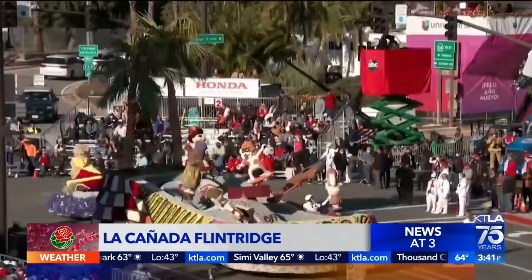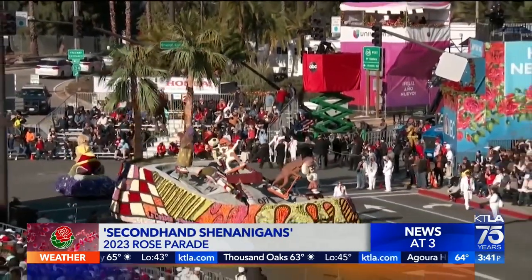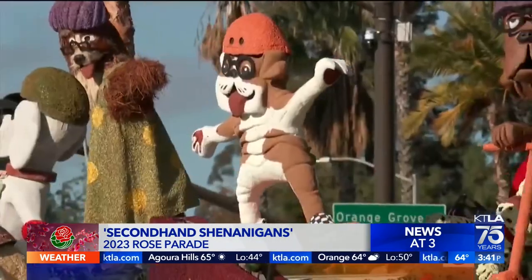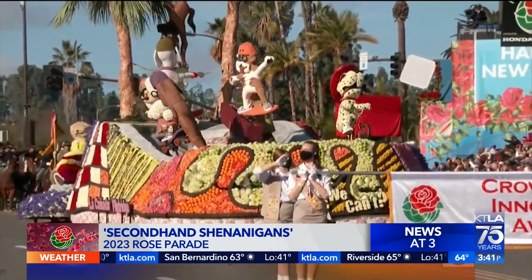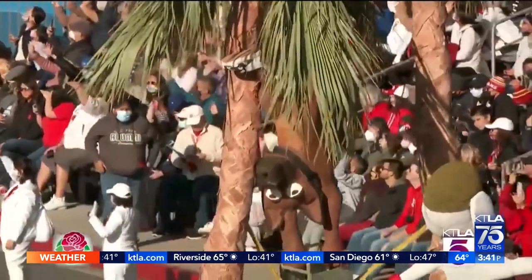That's because this is what happened in 2022. Check out this next float, which won the Crown City Innovator Trophy. La Cañada Flintridge Tournament of Roses Association has an answer to those who say you can't teach an old dog new tricks — it's a pack of canines, young and old, who are learning new stunts at their local skate park. Their response is: who says we can't?